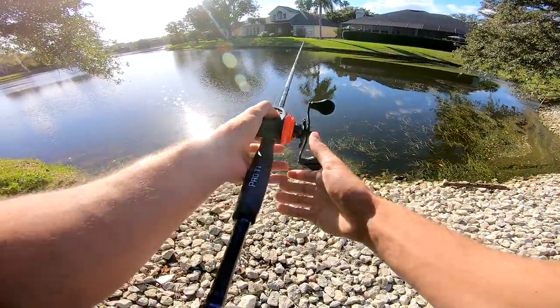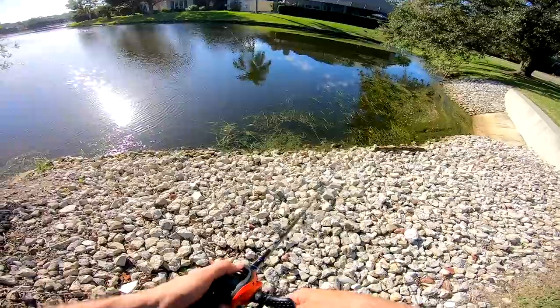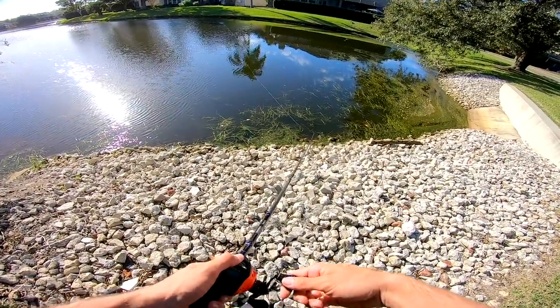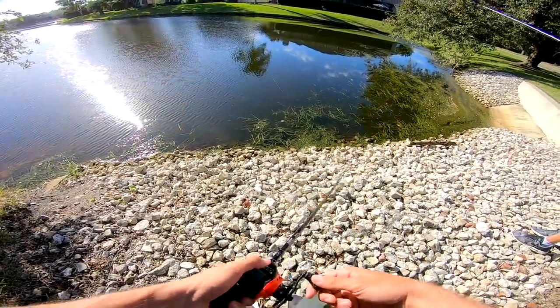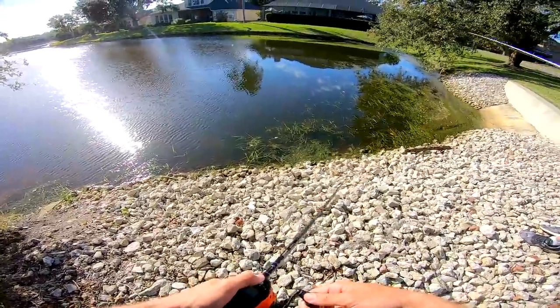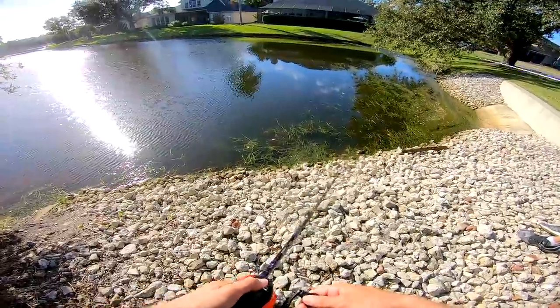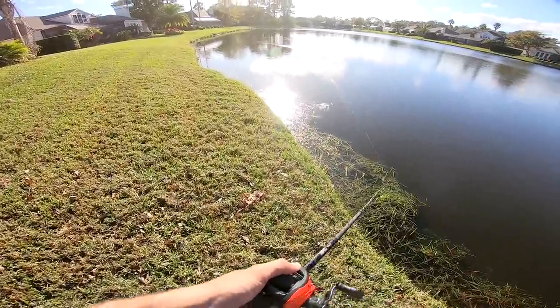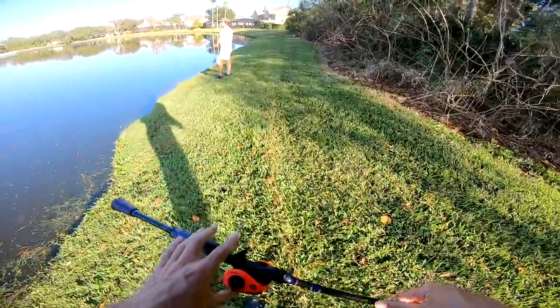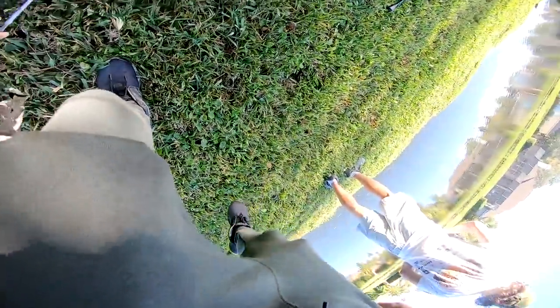Earlier we saw some fish schooling so it really wouldn't surprise me. That pencil popper costs 35 dollars - it walks so good. I bought it just for a linear presentation. This color is perfect today because of the sun glaring down. I want to throw that swim jig in this corner - it looks just like a bait fish.